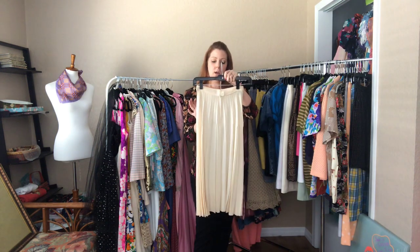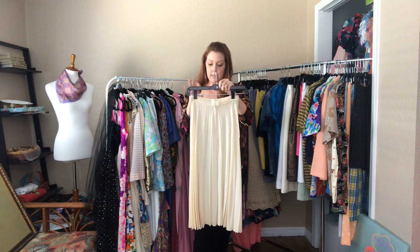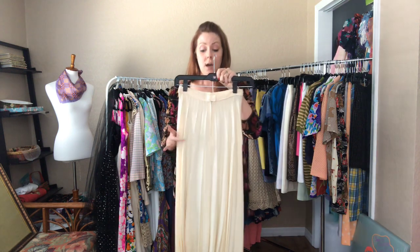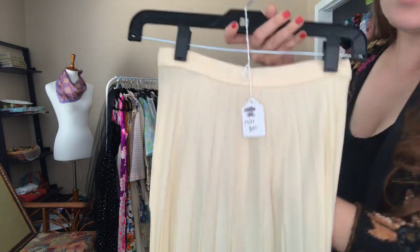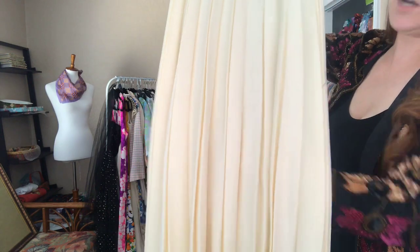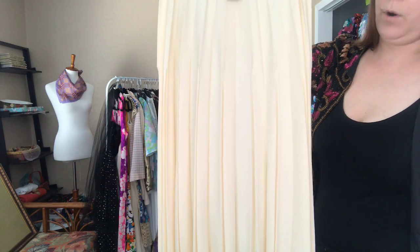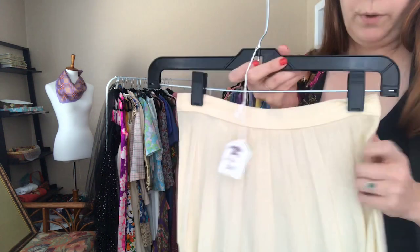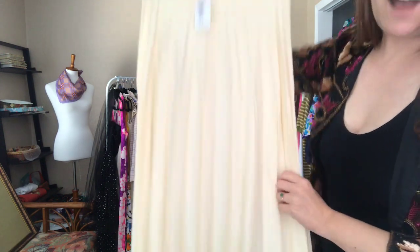This is a small skirt — a 23 inch waist and 34 hip. It hits me below my knees. It's a very sweet, cream-colored skirt. If you happen to have a small waist, this skirt is just absolutely darling.